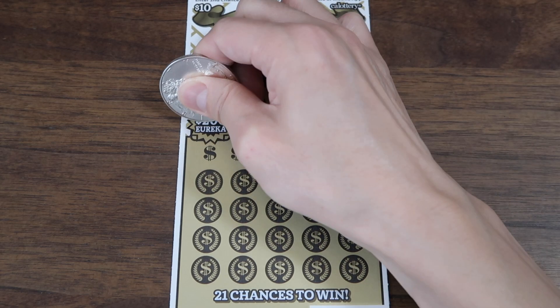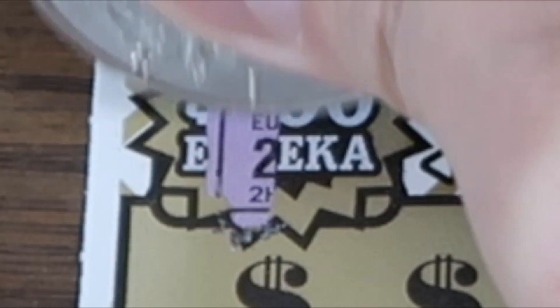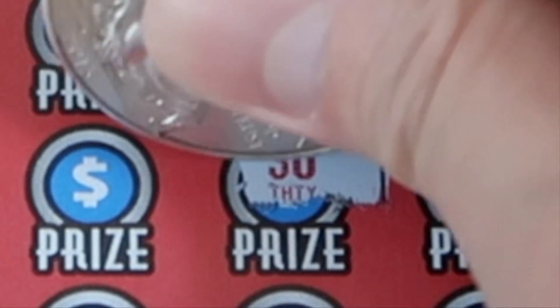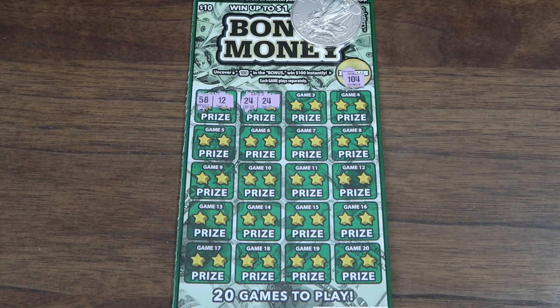$200 Eureka! Let's go! Oh wow! There we go! We got a second win today! Wow!